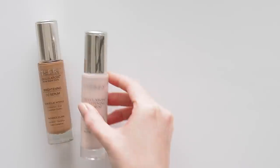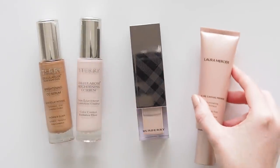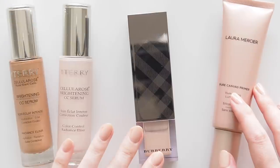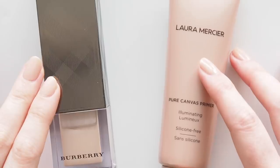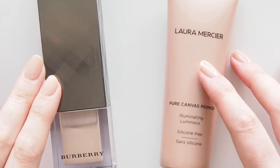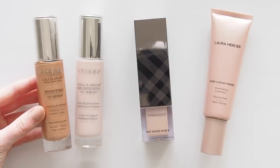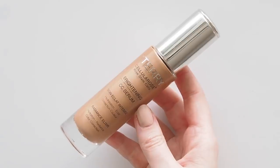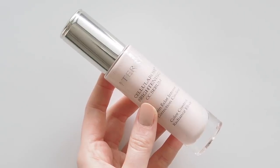Time for one of the key steps in any glowy look: a glowy base product. That's my not-so-creative description for products that aren't about coverage — they're glowy and sheer, and boost any other complexion product you're going to use. You can wear them alone, all over the face, under makeup, mixed into makeup, or as a highlighter. My all-time favourite glowy base product, and one of my all-time favourite products full stop, is By Terry's Brightening CC Serum.